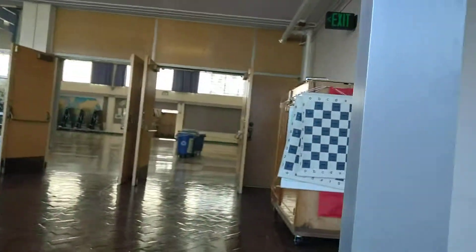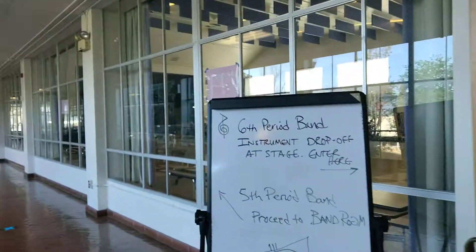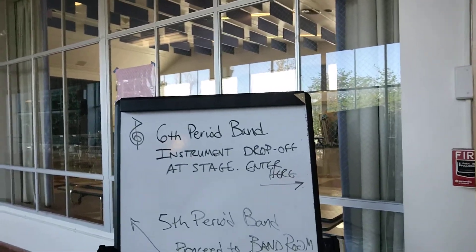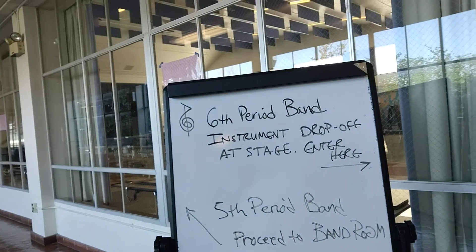Let's turn around here. Walking up the stairs — you see there's a sign over here. The sign says: sixth period band, put your instrument drop-off at the stage, enter here; fifth period then proceed to band room. The reason we're going to enter here is so that people can come in and put their instruments in.